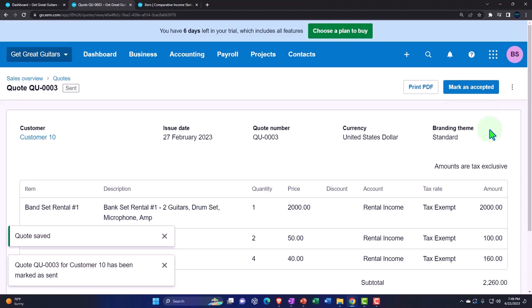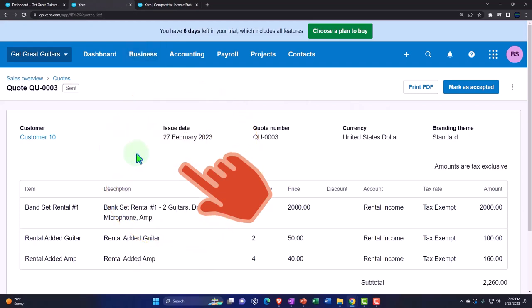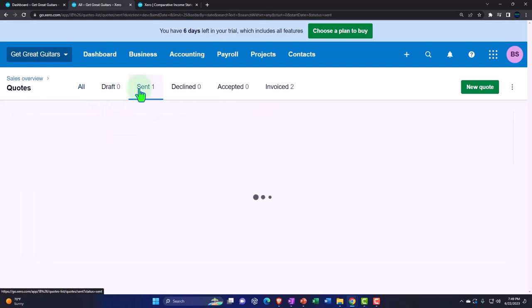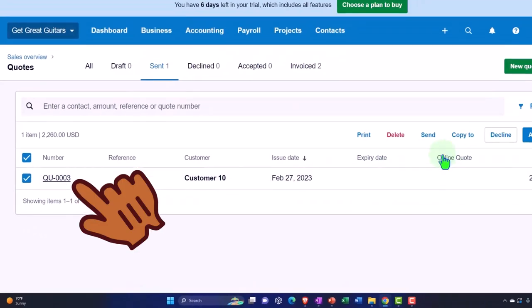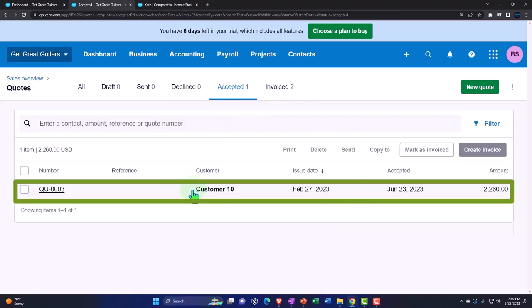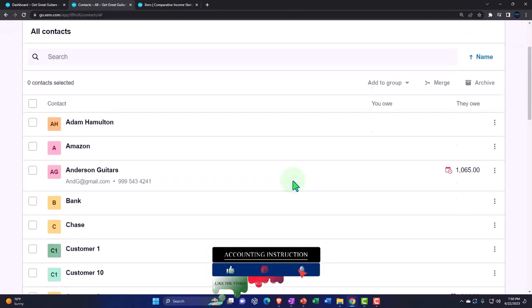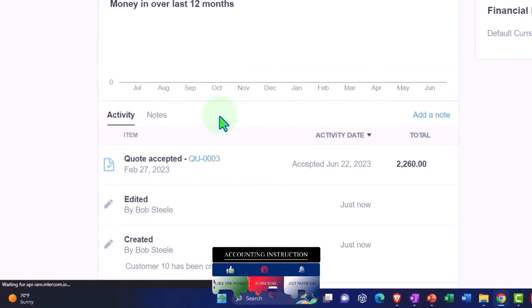If I go into the Business dropdown and into My Quotes, we've got it in the Sent items. I'm going to pick that one and go ahead and accept it — so I'll mark it as accepted, and now it goes into the Accepted category, waiting for the invoice to populate. We can also look at the Contacts dropdown, All Contacts, and we have our new Customer 10. Looking at it that way, we've got the quote info showing down below.